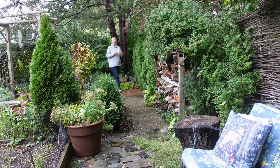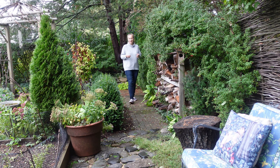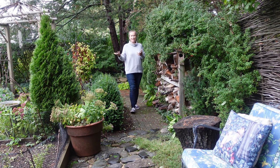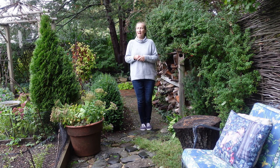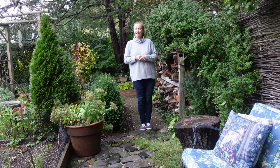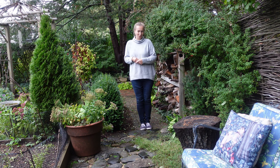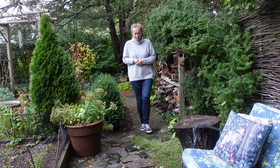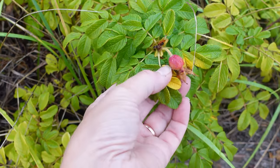Hello, my dear gardening friends. Rosa rugosa is the rose we will be talking about in this video — the carefree beauty growing on beaches here in Northeast USA. Now, thanks to hybridizing efforts, this rose is appearing more often in our gardens as well. The tendency of gardeners is to treat this rose as another shrub modern rose, which is a colossal mistake. So we are talking about the tricks of taking care of Rosa rugosa in this video today.